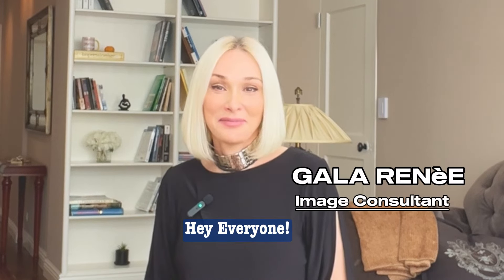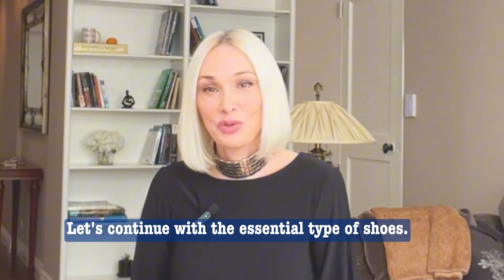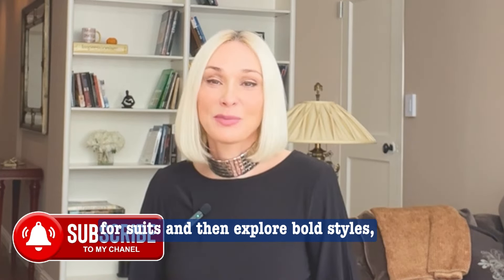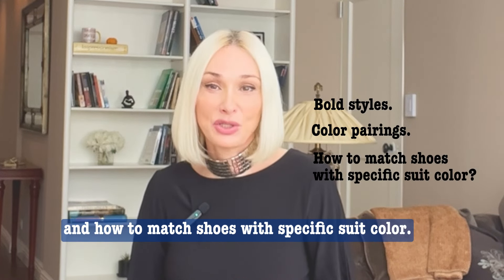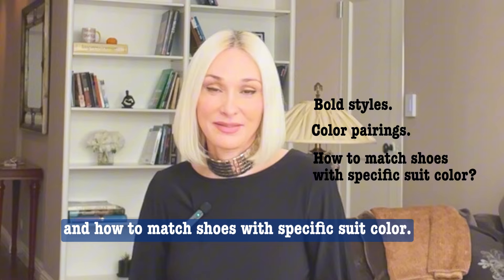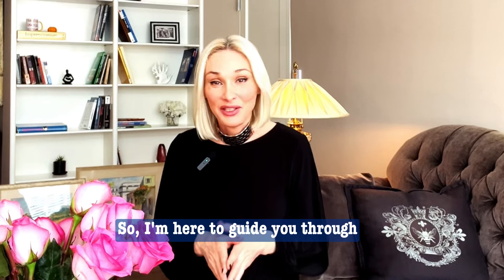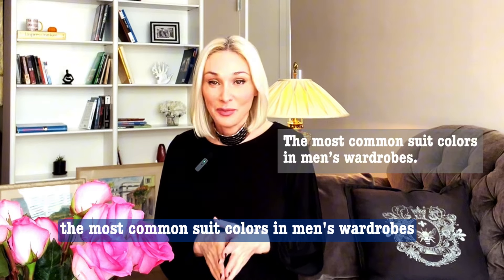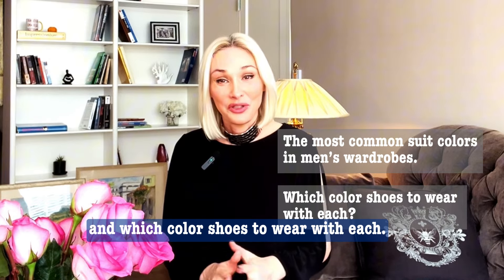Hey everyone, I'm Galarine. Welcome back to part two of our guide on pairing shoes with suits. Let's continue with the essential types of shoes for suits, then explore bold styles, color pairing, and how to match shoes with specific suit colors. Matching shoes with a suit can be tricky, so I'm here to guide you through the most common suit colors in men's wardrobe and which color shoes to wear with each.